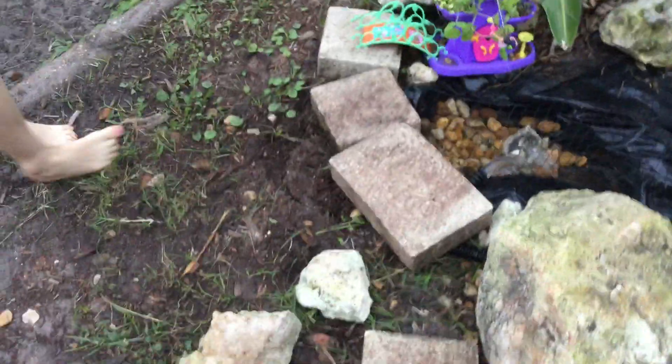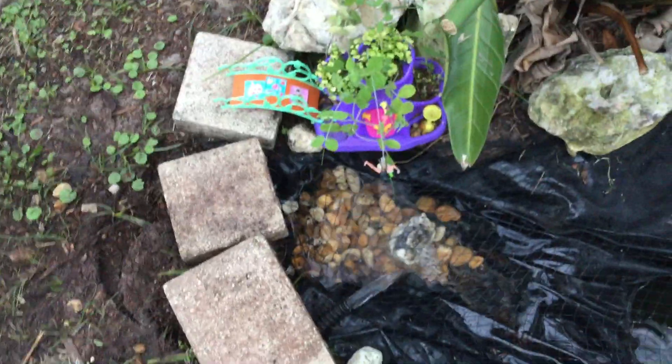I called her over: 'Come here, I have a surprise for you!' She came out and said thank you. I was expecting her to be a little more excited. We talked about where I got the fairy garden — I got it online. I think it's called 'My Little Fairy Garden' but I don't remember the exact name.